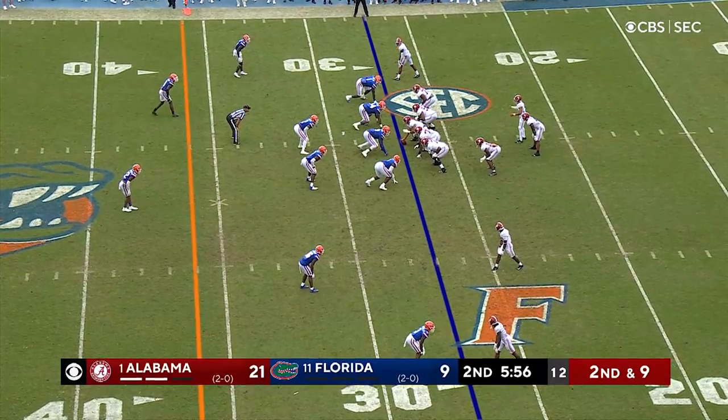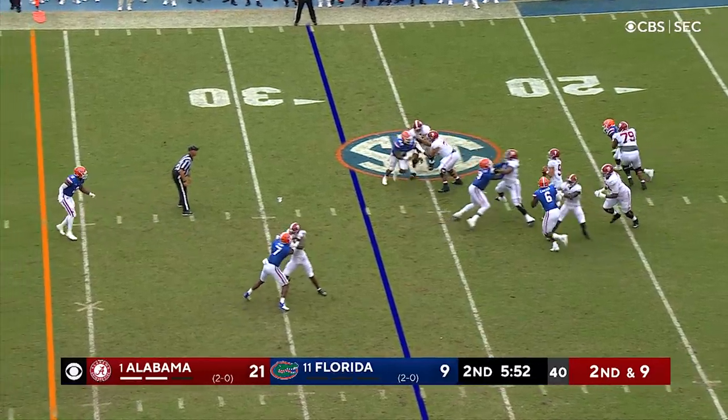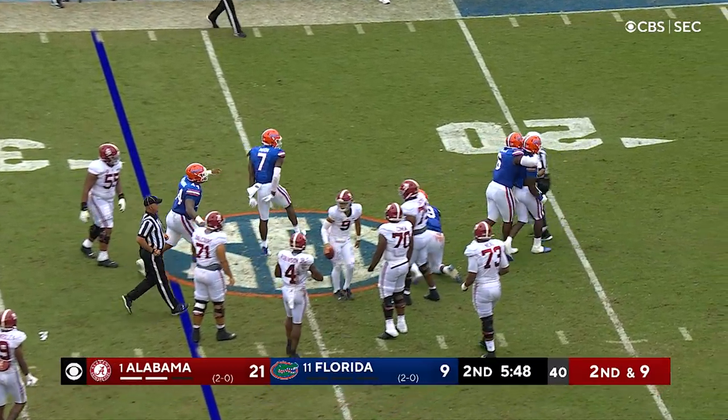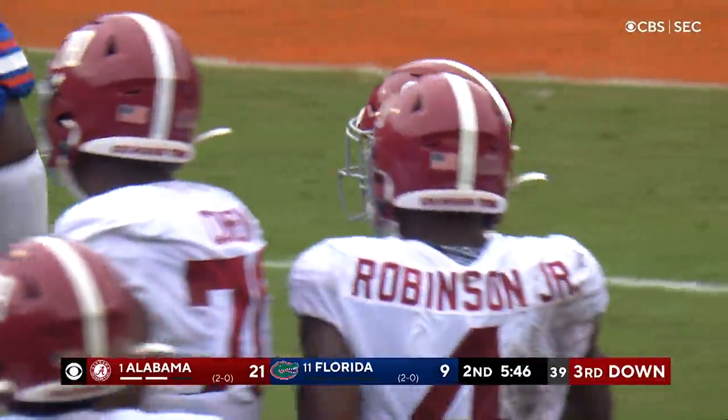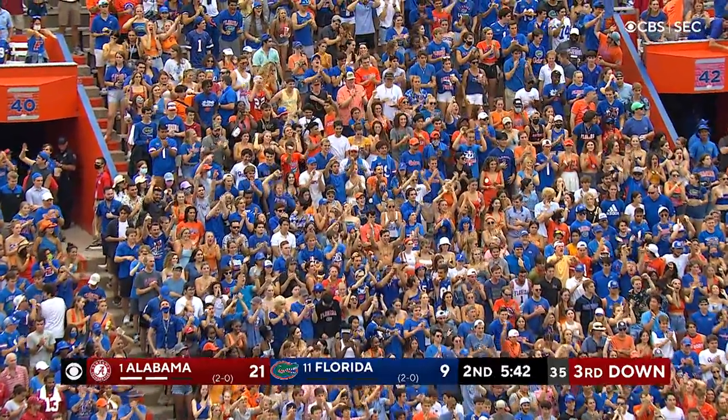Second and nine. Robinson in the one back set. The snap to Bryce Young on a play action. Drops back, stands in the pocket, looks and looks — the pocket collapses and down he goes. They sacked him, back at the 24 yard line, loss of three, as Britton Cox got in there.